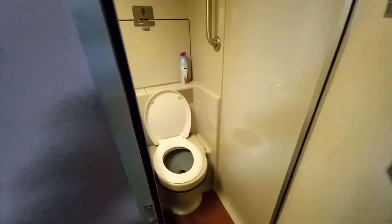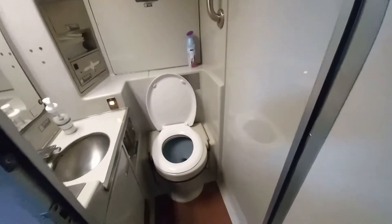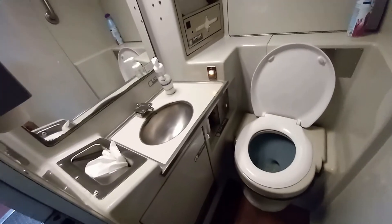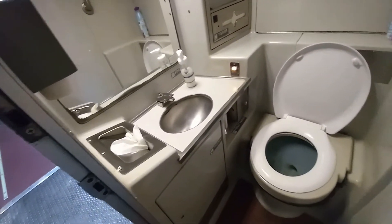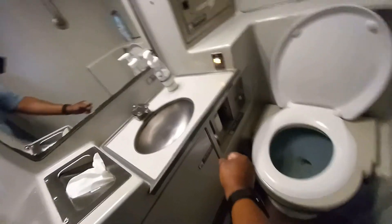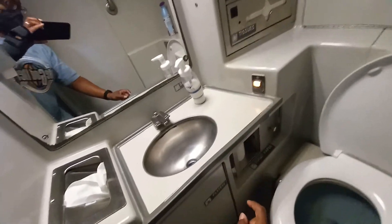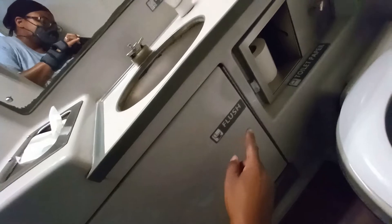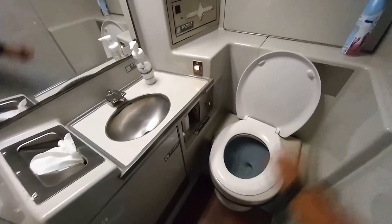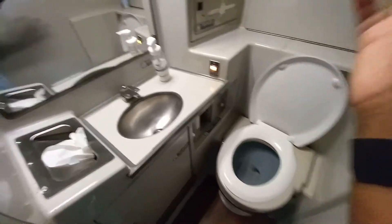I'm going to attempt to show you the inside. They're small, kind of easy to use. I thought it was nice that they put Febreze in there. There is the sink. Toilet paper is down there. That is the call button — not the flush. The flush is here. I don't know why they always keep the lid open, but it should be closed.